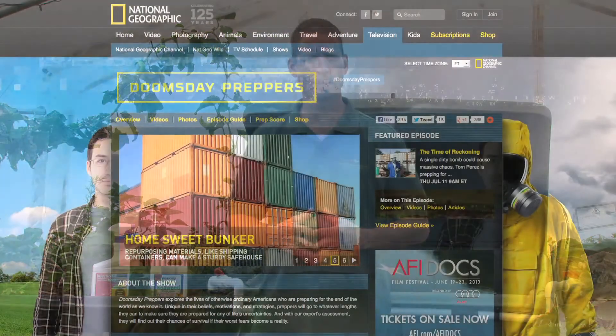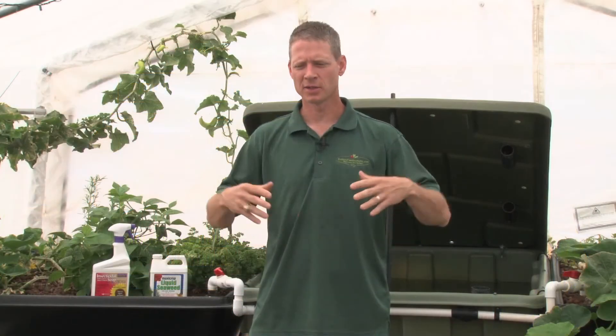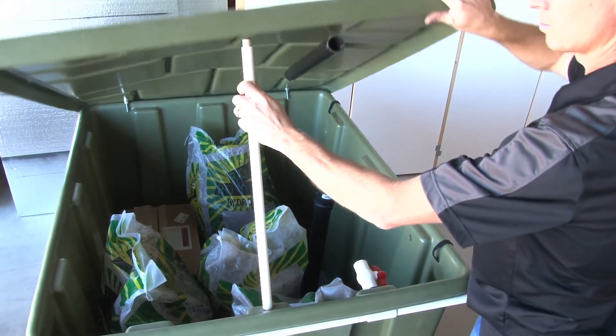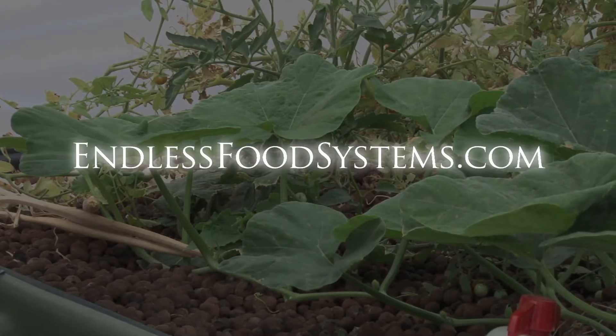Endless Food Systems is about to get national TV coverage through National Geographic's Doomsday Preppers coming this fall. We are already getting calls from all around the country, and the number one question they have is: where can I see one of these systems? And that's where you come in — we need dealers to demonstrate our system so that we can drive that traffic into your store. I hope you'll join us for this groundbreaking opportunity to take aquaponics across the nation. Call your rep today and find out how to get set up.